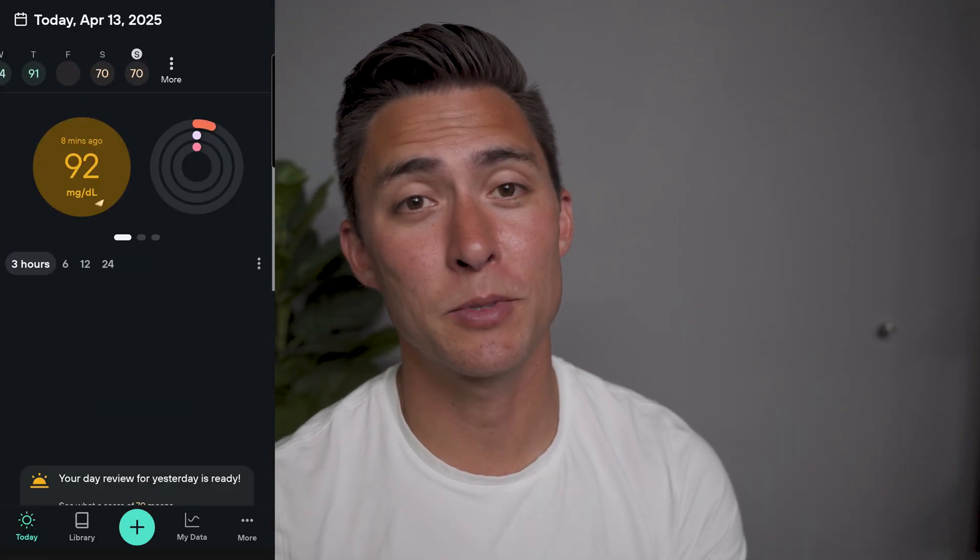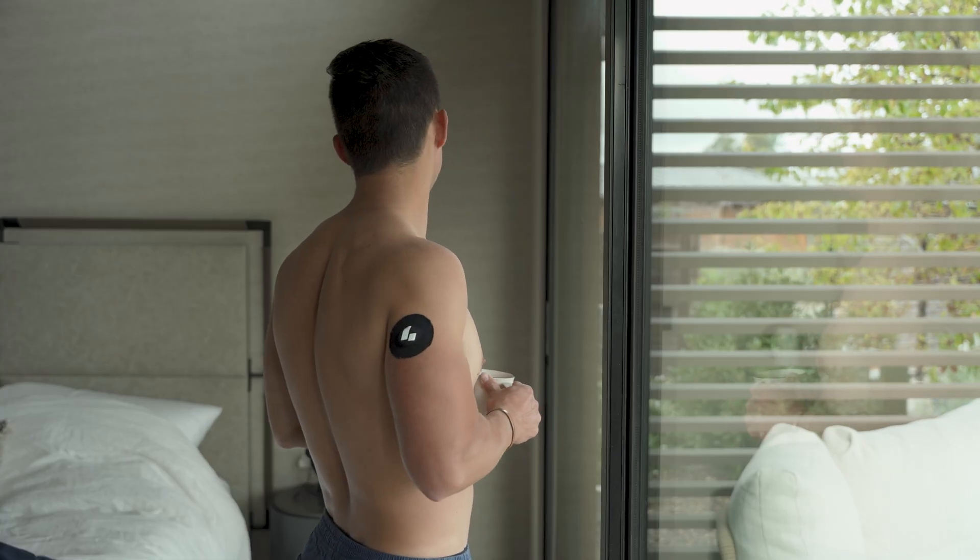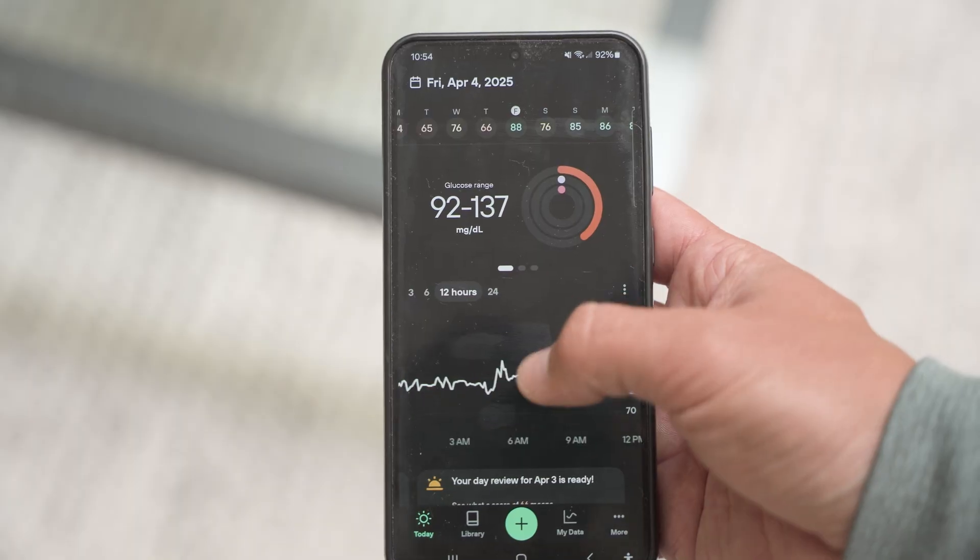This video is sponsored by Levels, the company that sent me the CGMs to link up to their app, so I could do some fun experimentation and see how my blood sugar responds. With that being said, Levels didn't tell me to say anything or do anything — this is just my honest experience using the CGM, the Levels app, and learning more about my body.